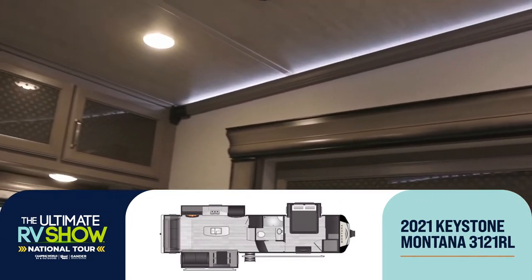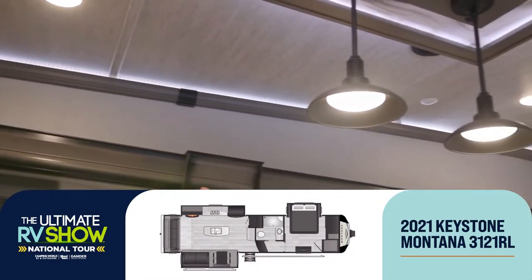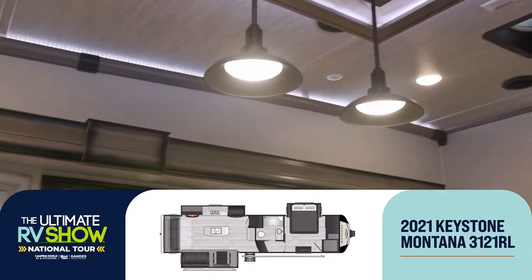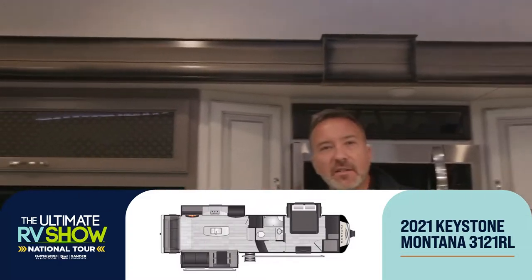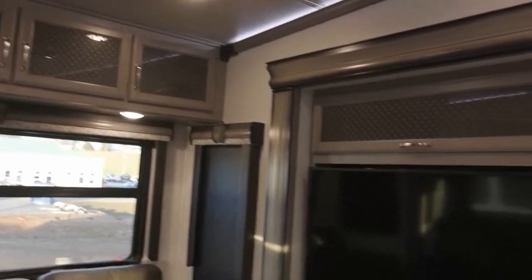When you look around you see those little LED accent lights right above the wood edges of the interior — that's quality construction. Little things that make a big difference. Now this 3121RL is roughly 35 feet long, dry weight is roughly 12,000 pounds.